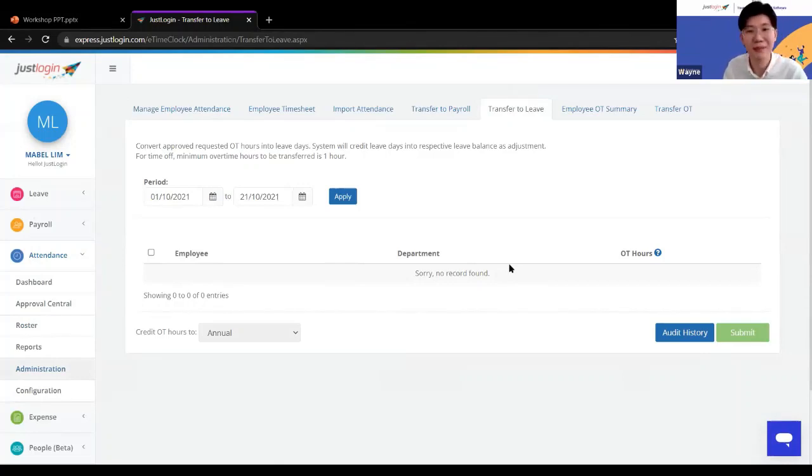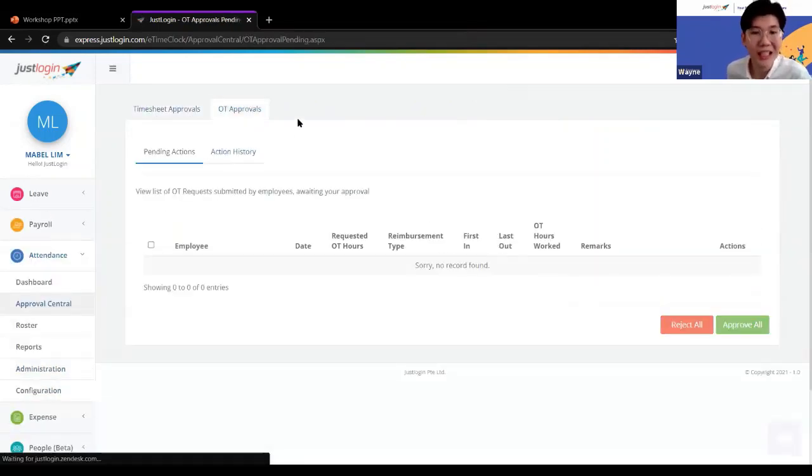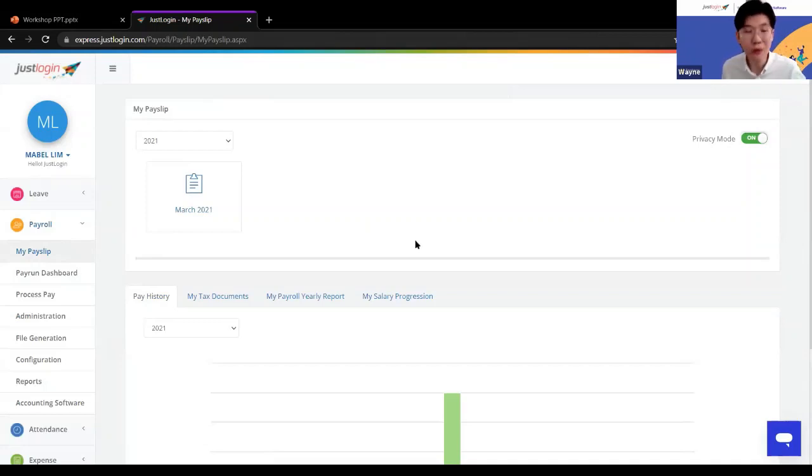For companies that don't pay OT in cash, you can also transfer OT hours to leave instead — giving staff an extra leave day. All this can be done directly from the system. Different companies have different requirements for calculating OT, so contact us after the session if you'd like to know more.